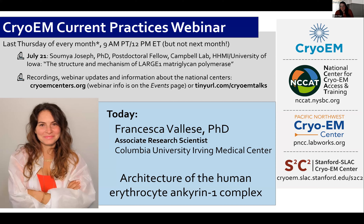Hello, everyone, and welcome to today's cryo-EM practice webinar. We're recording, and you'll be able to find today's talk, along with all of our past talks, on our YouTube page or events page at cryoemcenters.org.